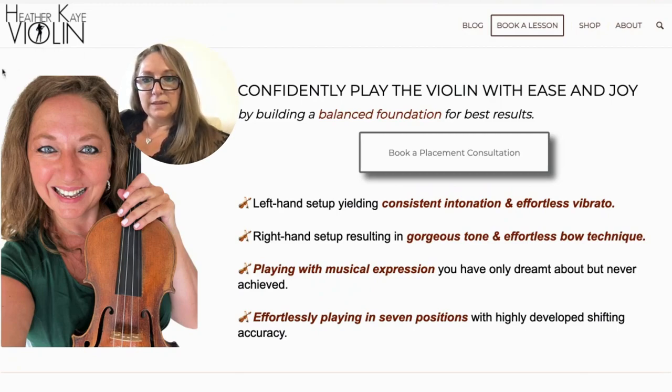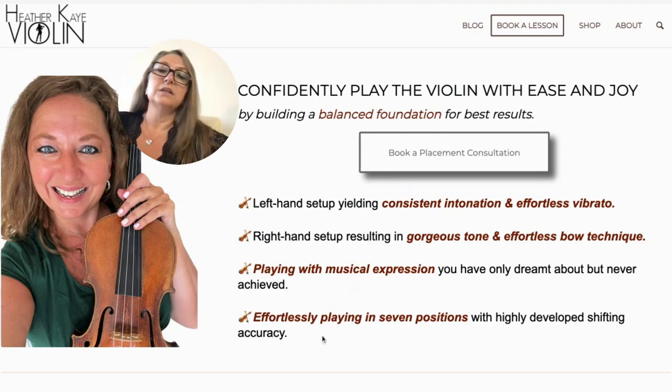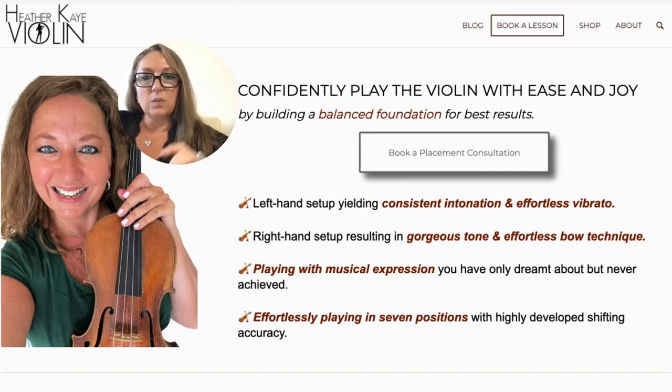As Wes McDowell says, this top part is what we call the hero section. What we need in this top part is a headline, a sub-headline, and a call to action, plus a few examples. It's super important that when people come to your webpage, they understand what your business is and how you can help them, plus what is the next step to your service or product. For example, I have 'Confidently play the violin with ease and joy' — that's the result I can give violinists that work with me, and that's the headline.